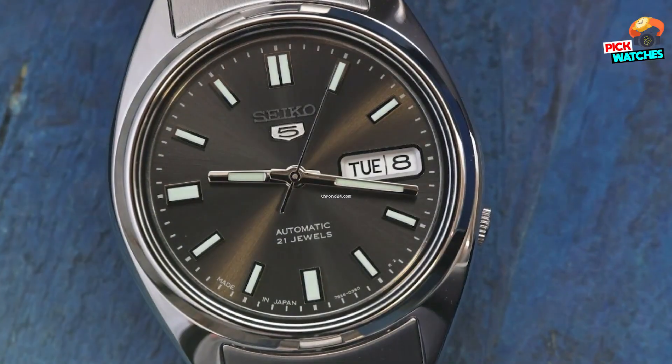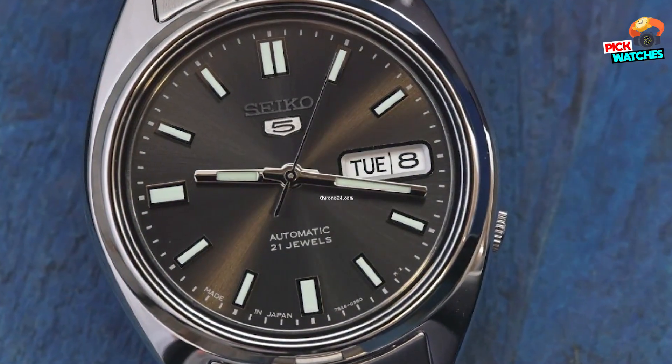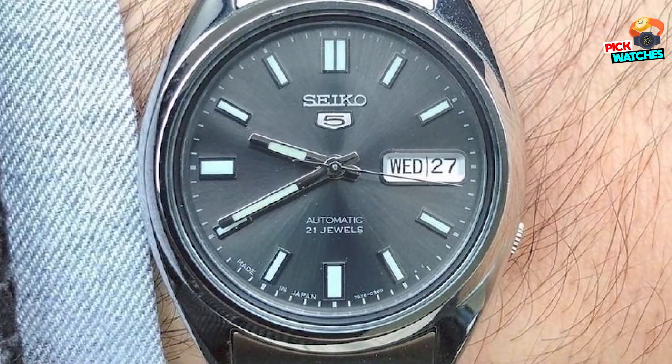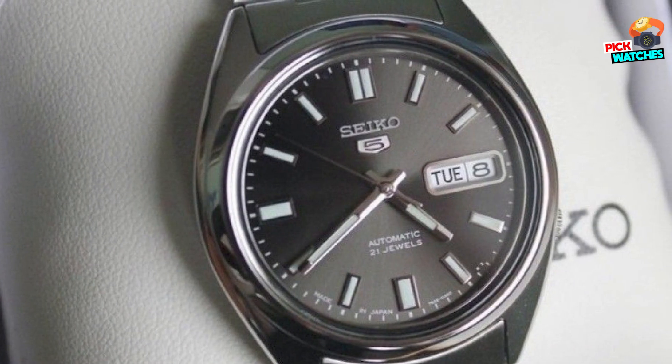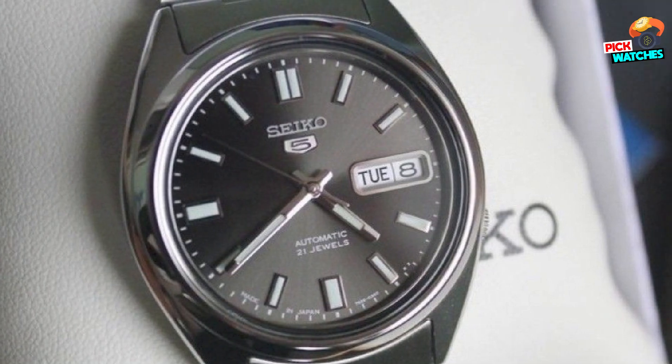The case is not the selling point — the flat lugs make it look a bit awkward for smaller wrists. But if you happen to have 6.5-inch-plus wrists, you're good to go. Its 37mm size suits pretty much everybody, and try it on a NATO strap — the lugs won't be an issue anymore, and it will completely change the look of this incredible piece.